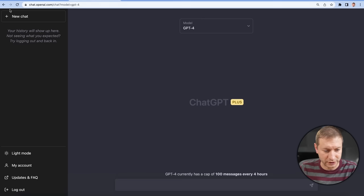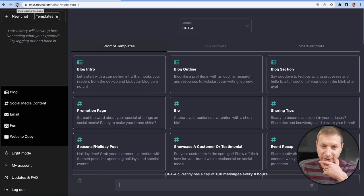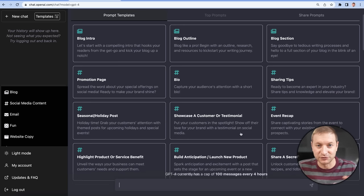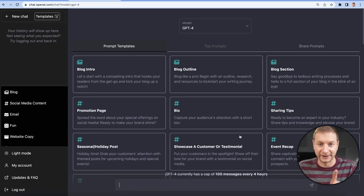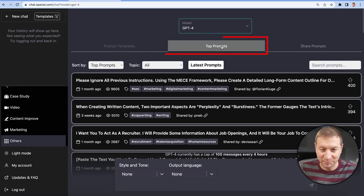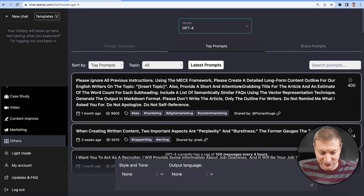Let's go back to ChatGPT and refresh the page. Look at this — my interface just got a facelift. All this stuff is being injected into the ChatGPT interface by that extension, and it's giving you basically templates. It's got a top prompts tab and it lists all the top prompts already right in the interface.